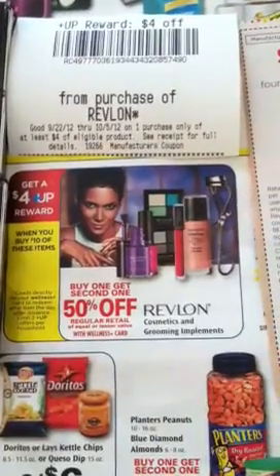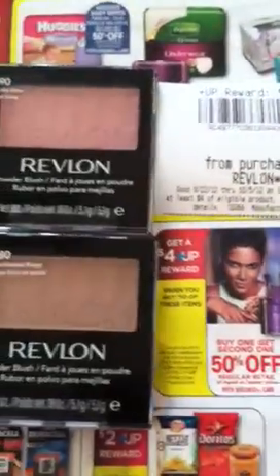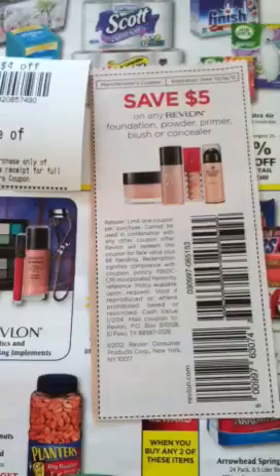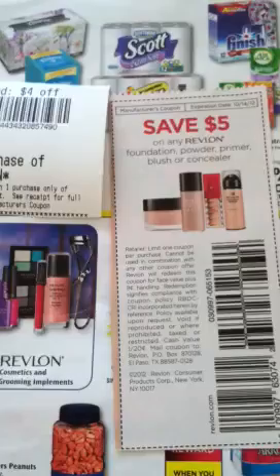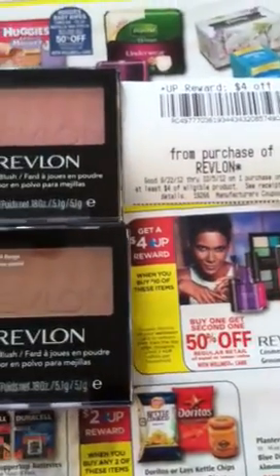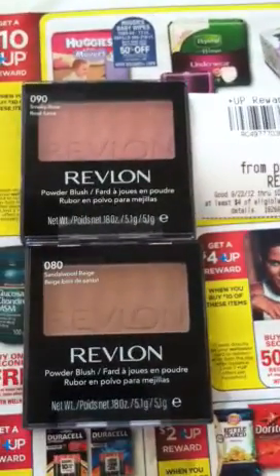Here's another deal — the Revlon Blush. It is buy one, get the second one 50% off, and then there's a $4 up rewards. These blushes are $9.99, buy one get one 50% off, so rounding about $15. And then there's the coupon I used — I talked about this in a couple videos back, the Smart Source $9.99 coupon. So we technically paid about $5 out of pocket and then got our $4 up rewards, making it about $0.50 for each of those Revlon blushes.